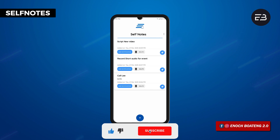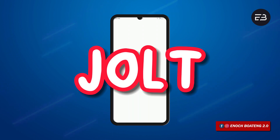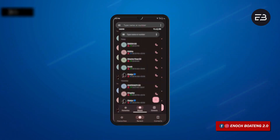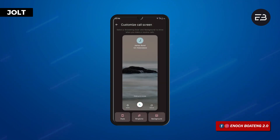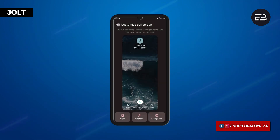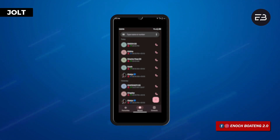You would have already done the task before deleting it from the application. Jolt is a very unique call application for your Android device. In case you want to replace the default call app on your phone with a different one, this is worth a try. I enjoy using the app because of its beautiful ongoing call interface.